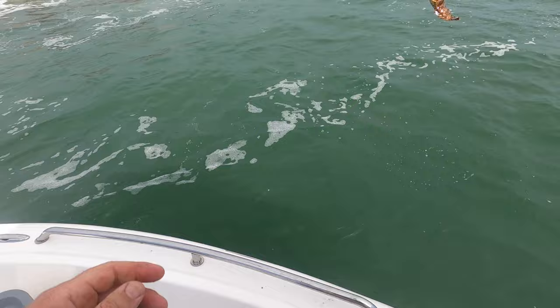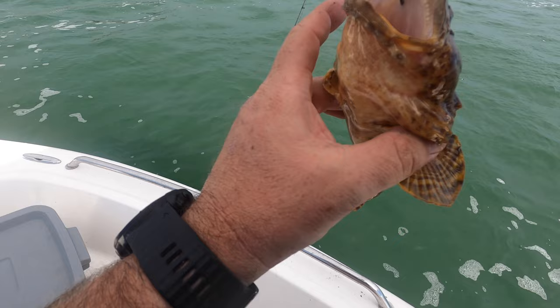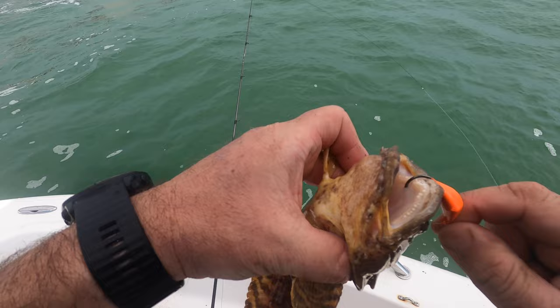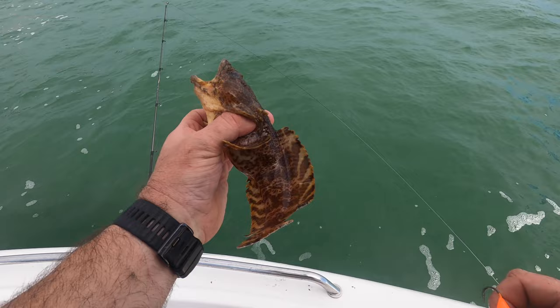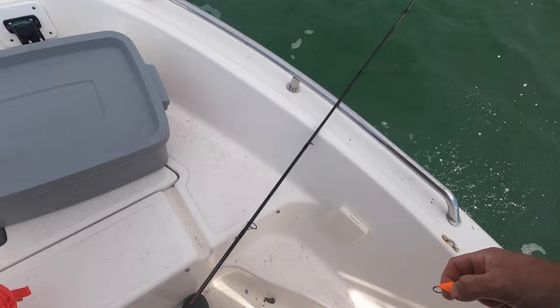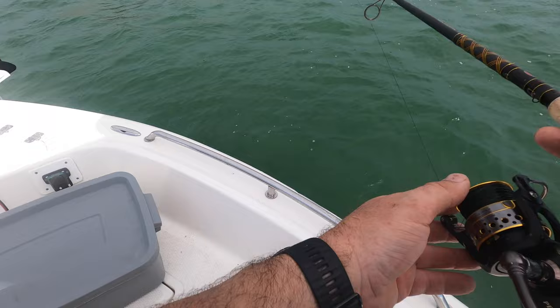Mother-in-law — look at that, only a face a mother could love. Do not want to get your hand caught in there. Look at that bad boy — oyster toadfish. Going back down.